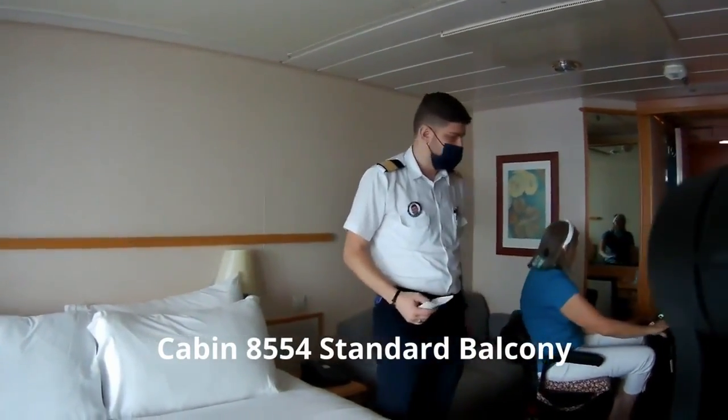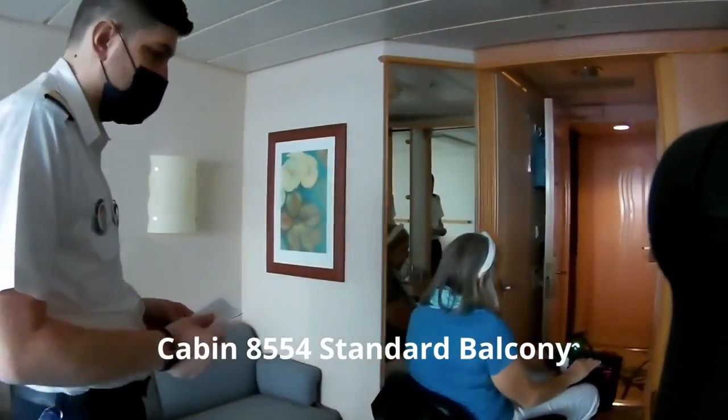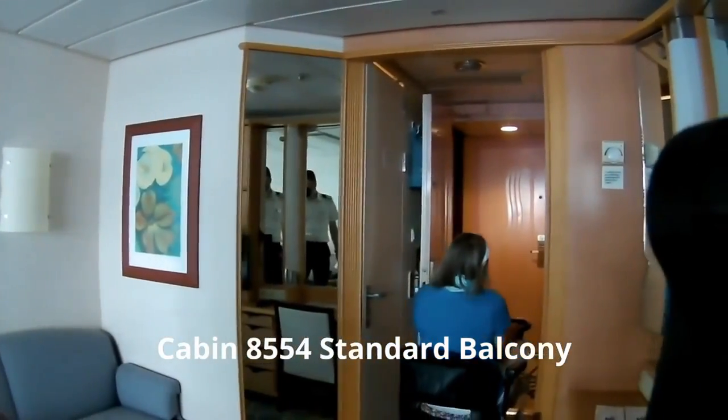This room also would sleep 4. That's what he was demonstrating — a pull-down bed. And that obviously would complicate the ability to put a scooter or a wheelchair in the cabin.